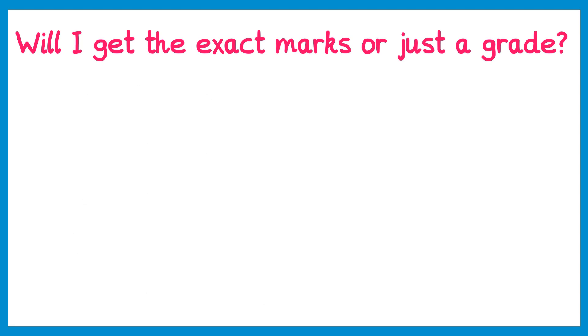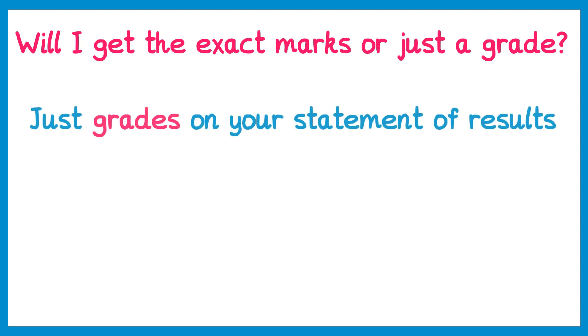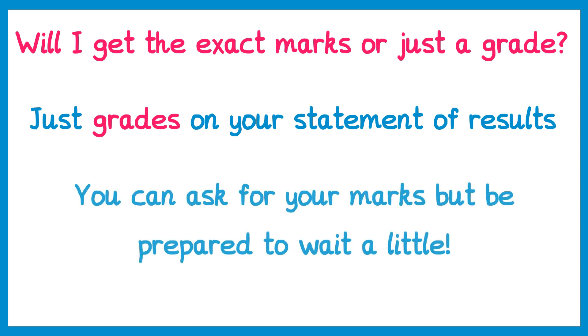By far the most common question I've been asked is: will you receive the exact marks for all of your papers, or just an overall grade? It will just be your grade that goes on the statement of results. This doesn't mean you can't find out the marks though — just ask one of your teachers, but be prepared to wait a little. They won't be expecting to give out all marks for all papers to all students, so you may need to join a queue, or they may not give them out on that exact day.